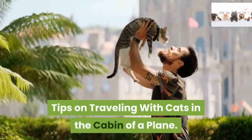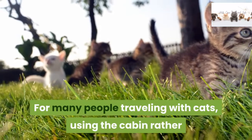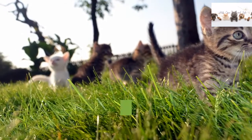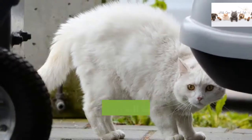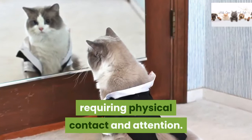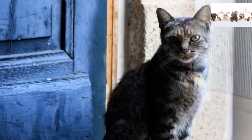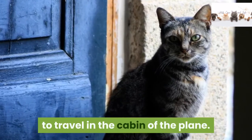For many people traveling with cats, using the cabin rather than cargo for transport is the best option. Cats are small and tend to get nervous, requiring physical contact and attention. Fortunately, you can train your cat to travel in the cabin of the plane.